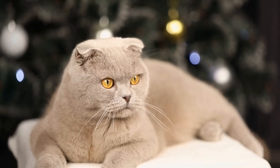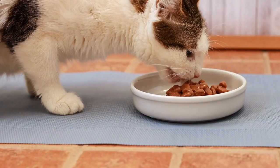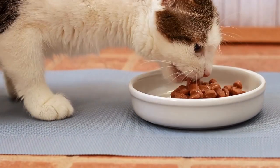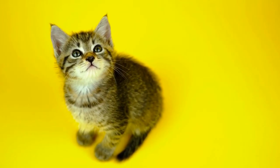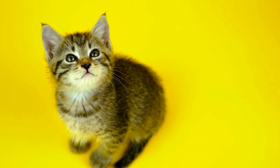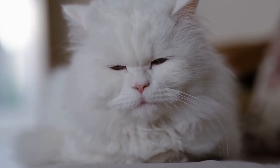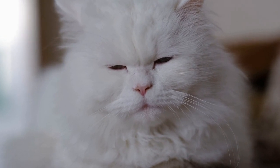In conclusion, dental problems in cats should never be taken lightly. As responsible pet owners, we should regularly observe our cat's oral health and be aware of the common signs of dental problems. If you notice any of the signs mentioned in this video, it is crucial to seek professional help from a veterinarian who specializes in dental care for animals. Remember, early detection and treatment can help prevent further complications and ensure that our furry friends lead a happy and healthy life.